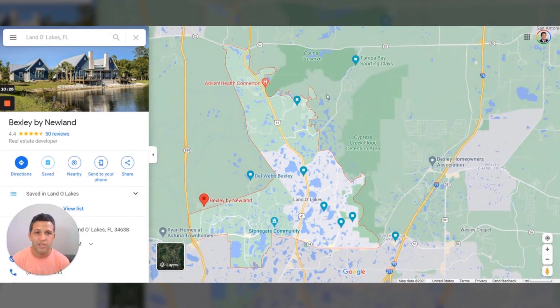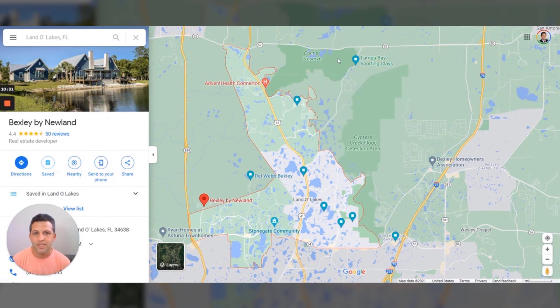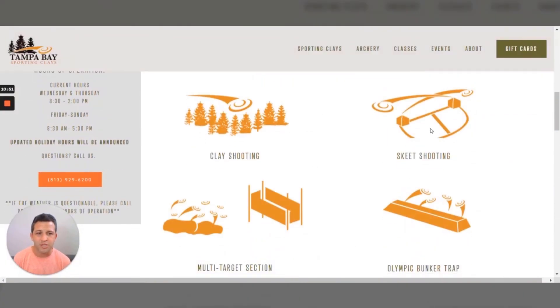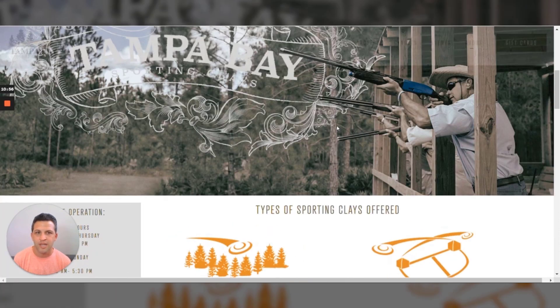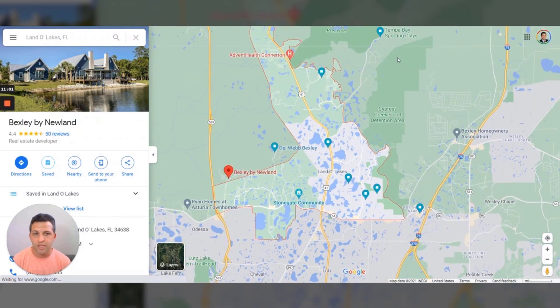For things to do, here's an oddball one — Tampa Bay Sports Clay Shoot. You can go out there and it's actually really safe; they have a lot of rules and guide everything. If you don't have a gun, that's fine — you can rent one if you just want to try it out. They have clay shooting, skeet shooting, bunker traps, even a kind of obstacle course, and even archery. Really a cool, different place to go.